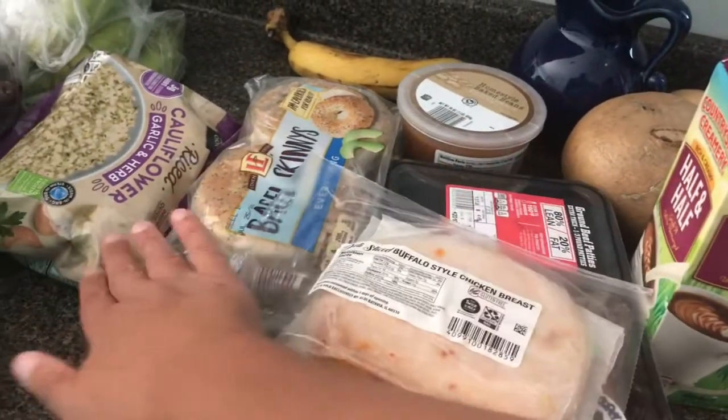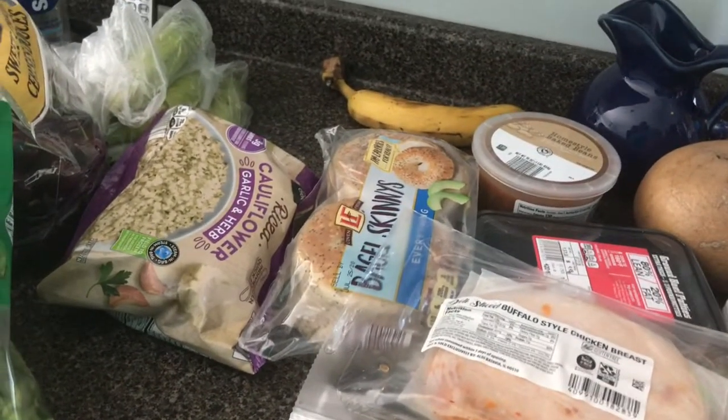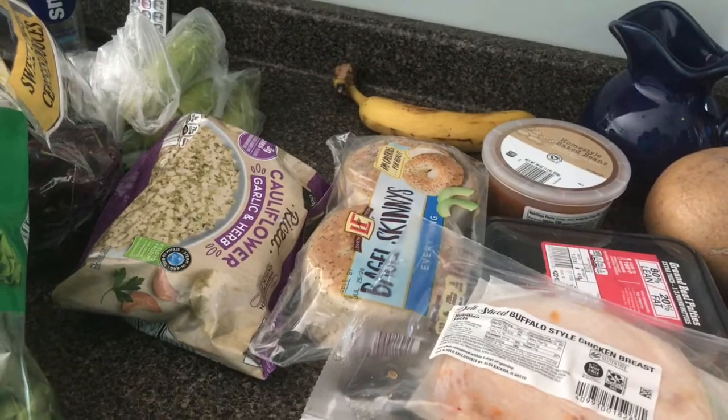Deli-sliced buffalo-style chicken breast — he really enjoyed that last week for lunches. Cauliflower rice, which I enjoy eating. We're going to do a shrimp Mozambique, which is a Portuguese dish with shrimp over cauliflower rice, one day for supper this week.